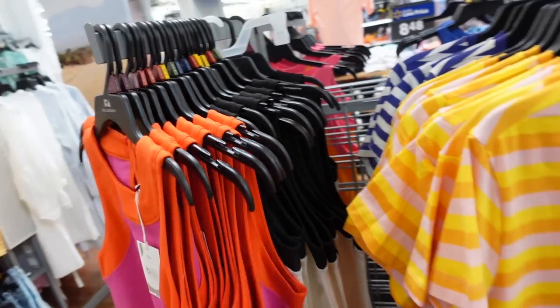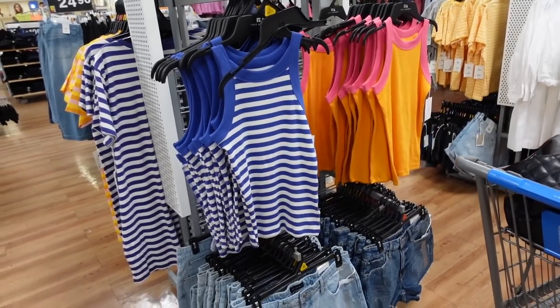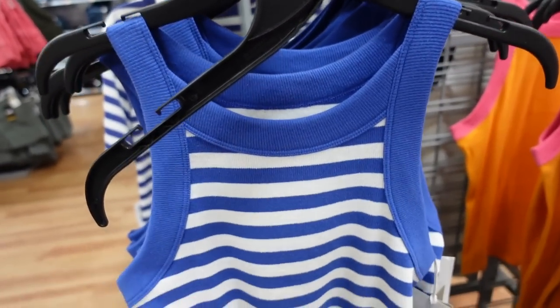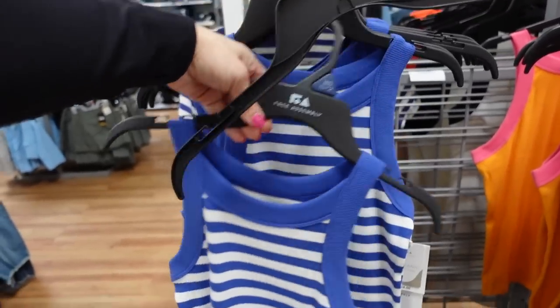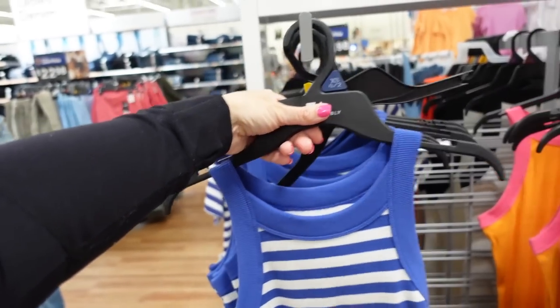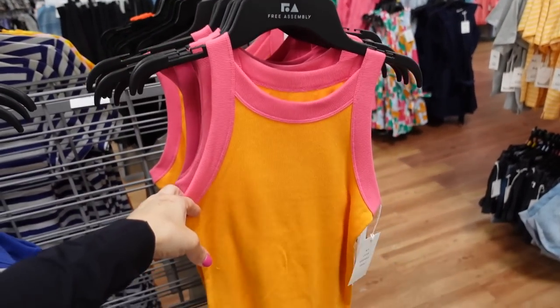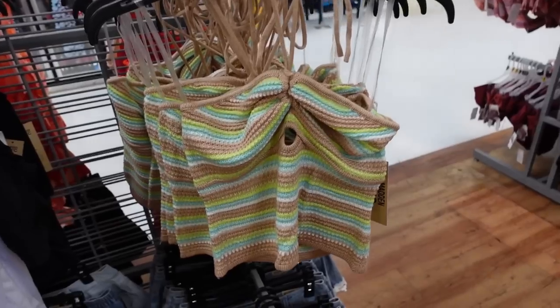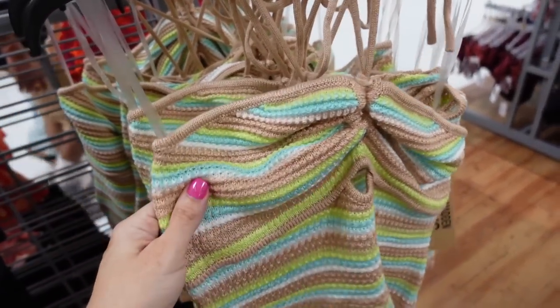New high neck ribbed tanks from Free Assembly have a squared neckline, sleeveless, nice ribbed and fitted with a good length. Also the same through the back. Comes in blue and white stripe, orange and pink, going to be $8.